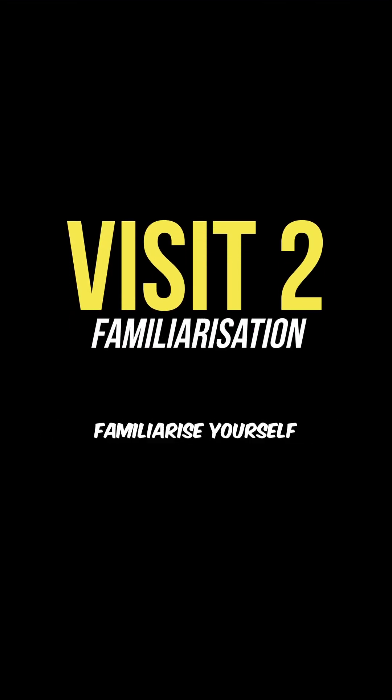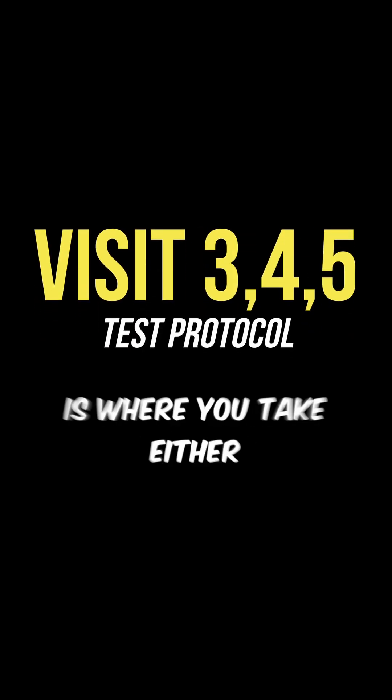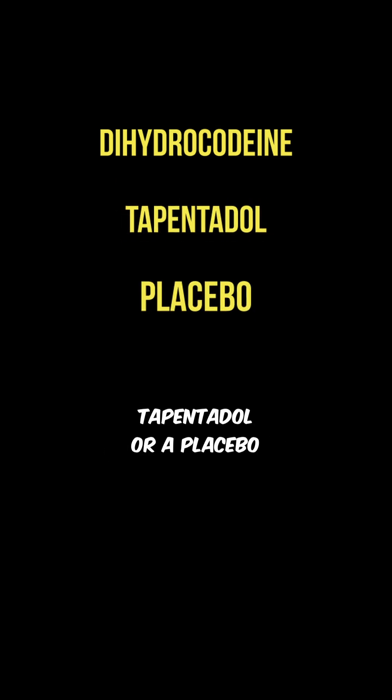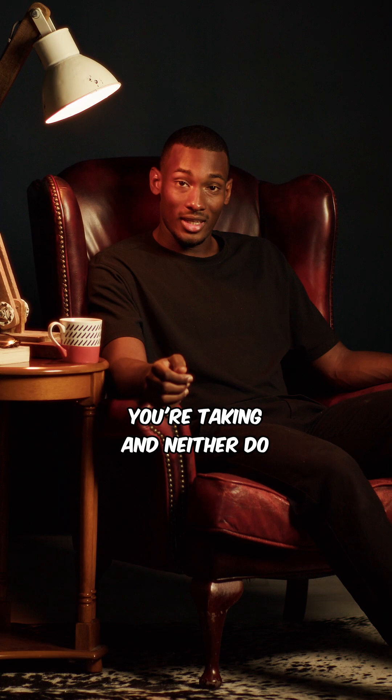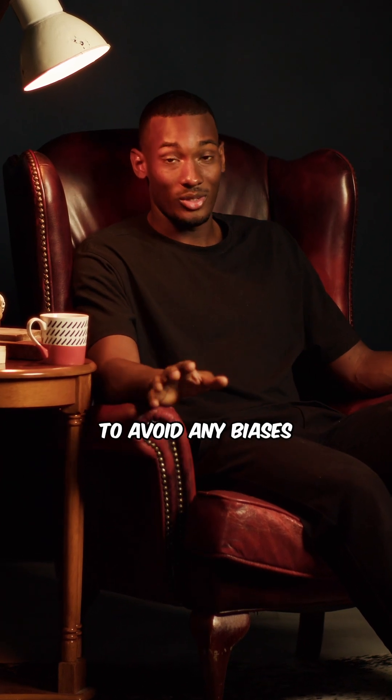Visit 2 is where you familiarize yourself with the test protocol without taking any medication. And then visits 3, 4, and 5 is where you take either dihydrocodeine, tapentadol, or a placebo. Obviously, you don't know what you're taking and neither do Chris and Harry, so it's a double-blinded study to avoid any biases.